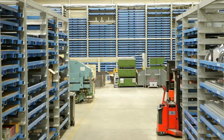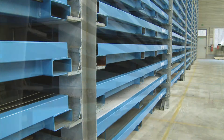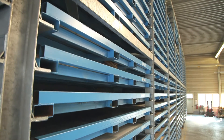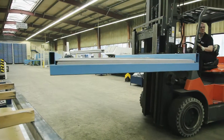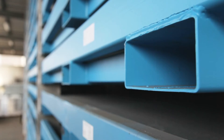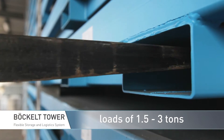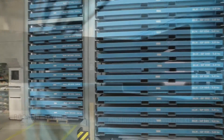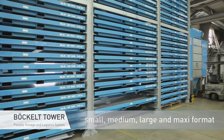Imagine how much this rack will convince you with its power and long life cycle. The Böckl Tower reaches up to 7 meters high. It can store up to 30 cartridges per field and can manage up to 78 tons. The tower can be adjusted to your specific sheet metal sizes. The long life cycle cartridges, made from square tubes, are constructed to handle loads of between 1.5 to 3 tons and are available in standardized as well as irregular sizes.